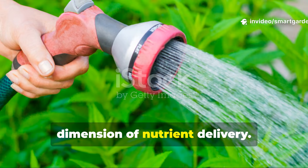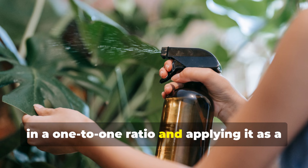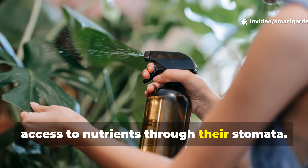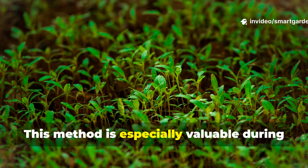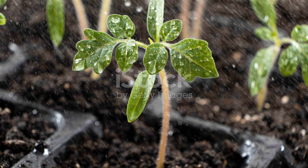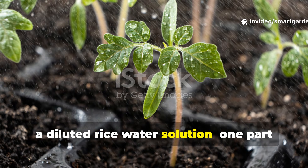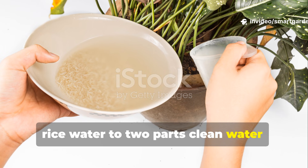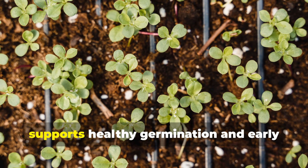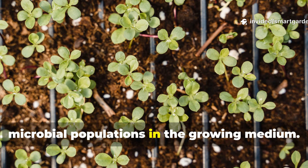Foliar application offers another dimension of nutrient delivery. By diluting rice water with clean water in a 1-to-1 ratio and applying it as a spray to the leaves, you can provide plants with immediate access to nutrients through their stomata. This method is especially valuable during periods of rapid growth or when plants show signs of nutrient deficiency. For seed-starting and young plants, a diluted rice water solution — one-part rice water to two-parts clean water — provides gentle nutrition without overwhelming delicate root systems, supporting healthy germination and early growth while establishing beneficial microbial populations in the growing medium.